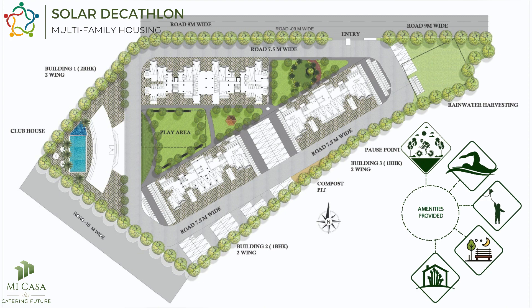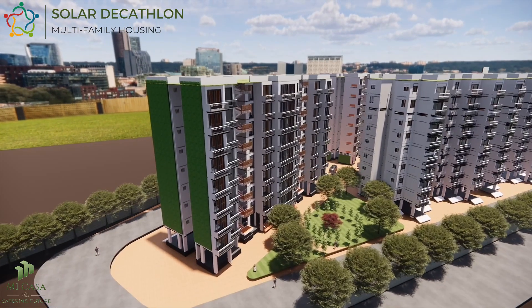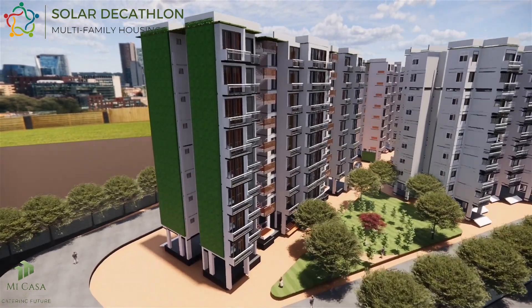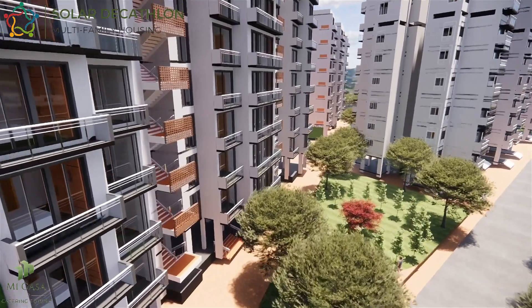Innovation has been a key aspect of the project, with a focus on exploring new and sustainable solutions. One such innovation is the use of terracotta in the shared spaces, which helps cool down these areas without the need for artificial cooling systems. This approach not only reduces energy consumption but also enhances the aesthetic appeal of the building façade.